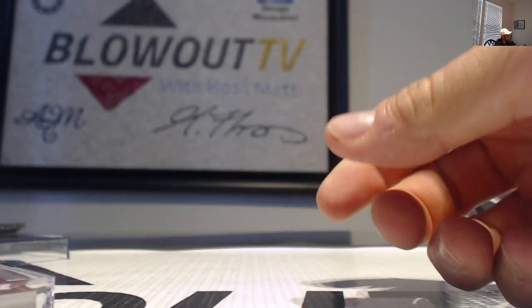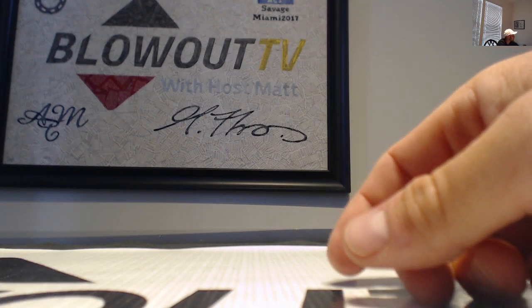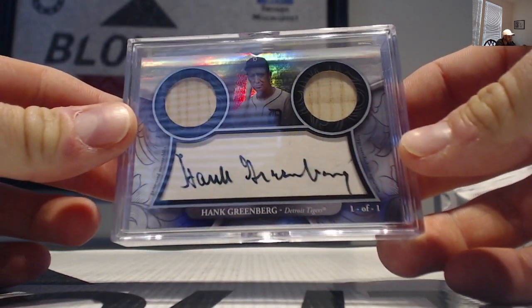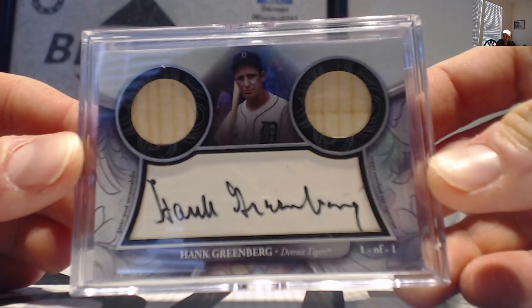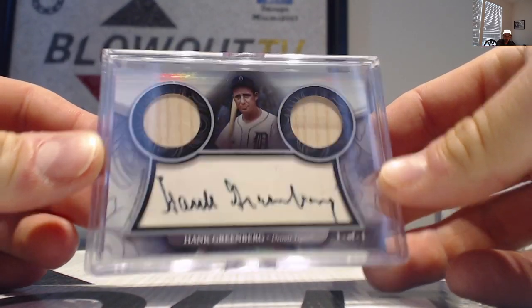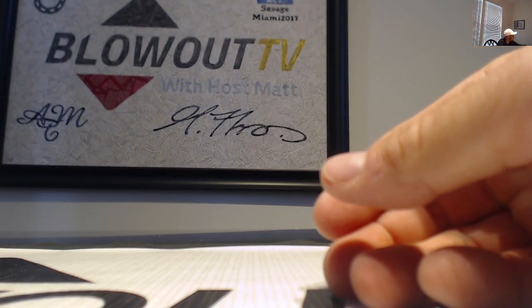Here is box number one recap — pretty sweet start to the case: Hank Greenberg one of one cut signature dual bat. Super tough odds on that one, it's one of the tougher cards in the entire set. Bobby, appreciate it buddy — I'll get all this packed up and out ASAP for you.